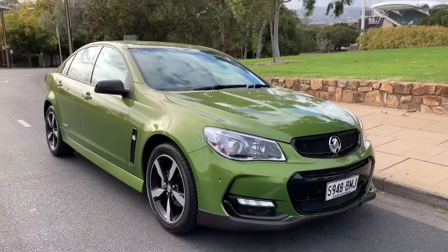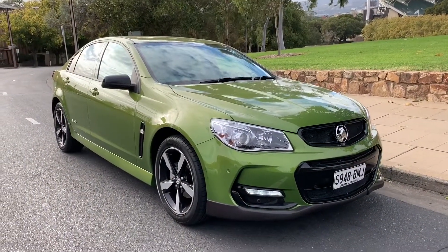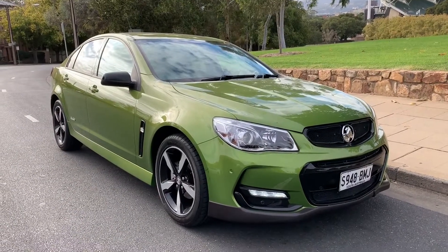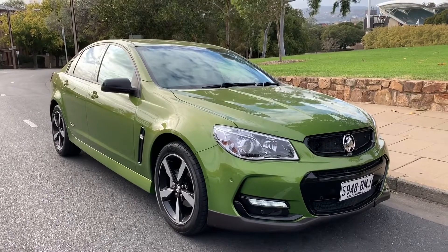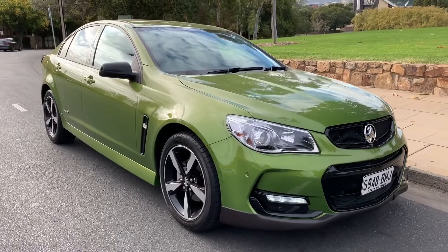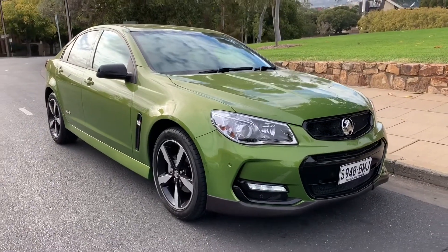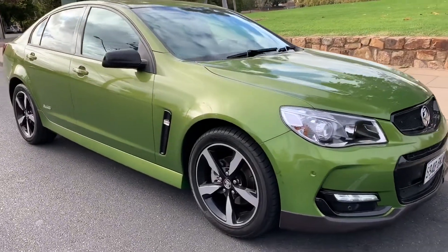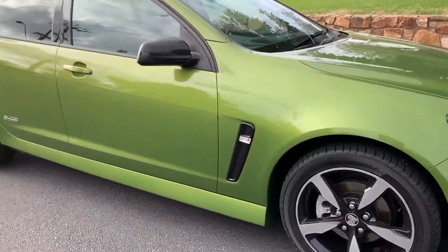Hello Stephen and Karina, this is an absolutely gorgeous 2016 SV6 Black Edition, the VF Series 2, finished in jungle green. It's Izzy here at Stillwell Kia, just bringing you this absolutely gorgeous car. I'll just do a walk around the vehicle.